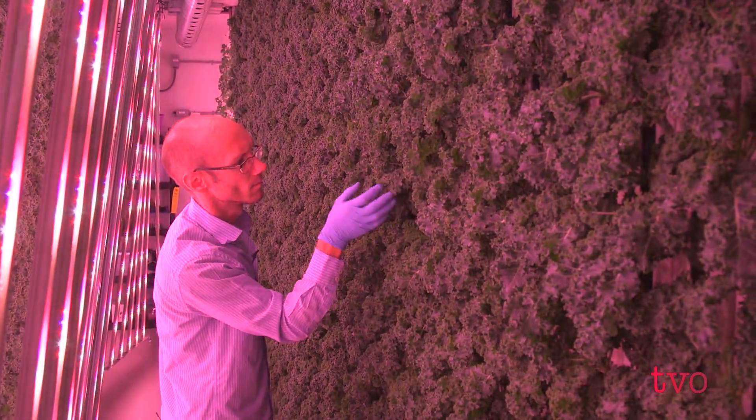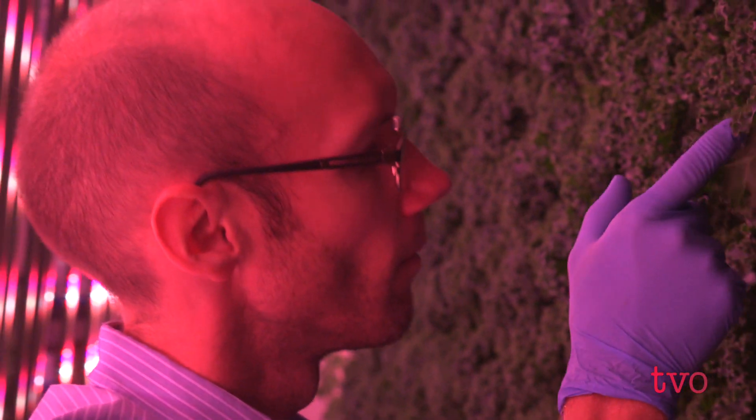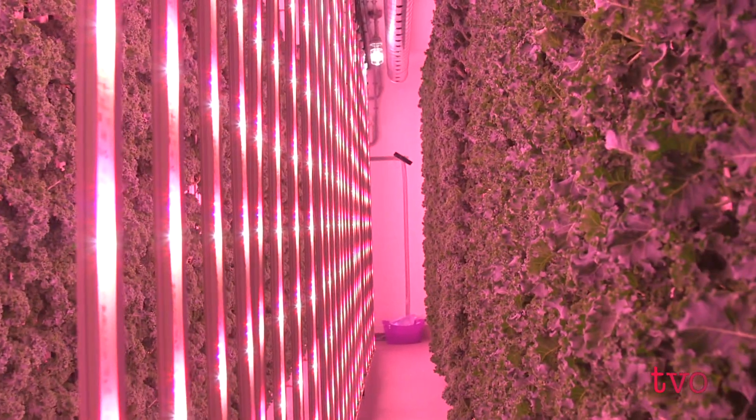We're standing in a 400 square foot modular farm. We use hydroponic vertical growing technology to grow year-round. Our farm is basically an oversized walking cooler that's set on a steel frame, 10 feet high, 10 feet wide by 40 feet long, and it lets us grow a little under 4,000 plants.